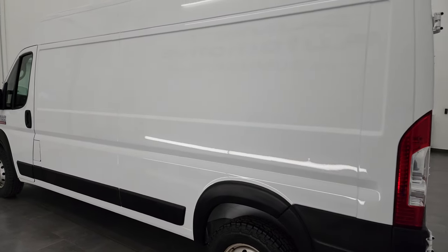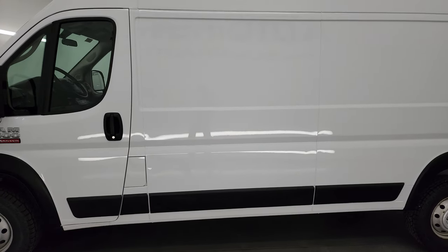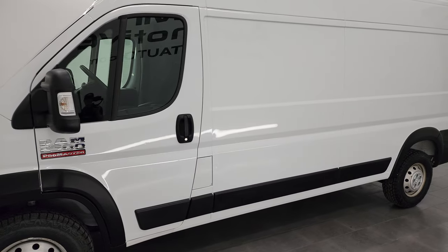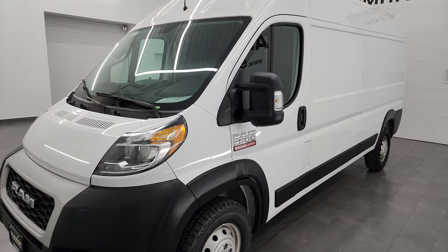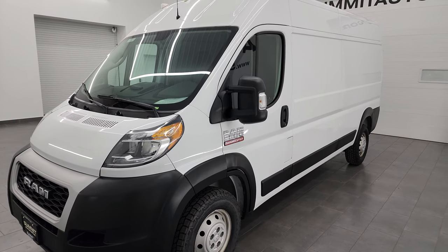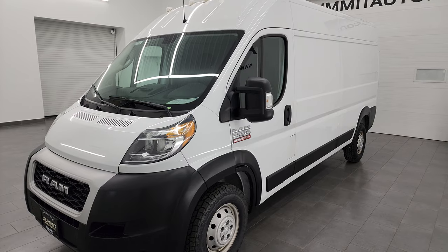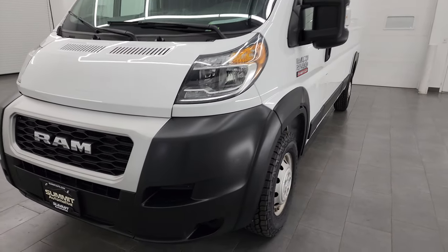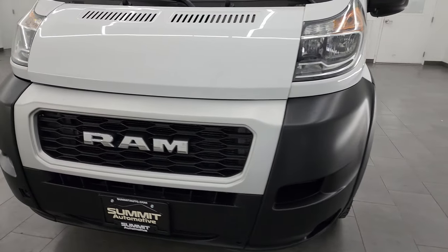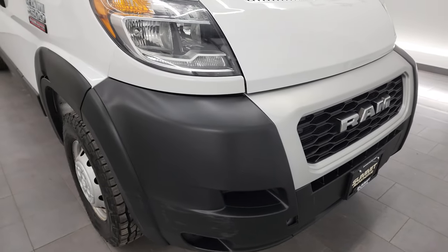This 2020 Ram 2500 ProMaster has the 3.6 liter Pentastar V6 engine. It is paired up with the 6 speed automatic transmission, puts out 280 horsepower and is front wheel drive. This van has been fully safetyed and inspected by our service shop per the state of Wisconsin inspection process. It has a fresh oil and filter change, all the fluids have been checked and topped off, and this van is 100% ready to go.